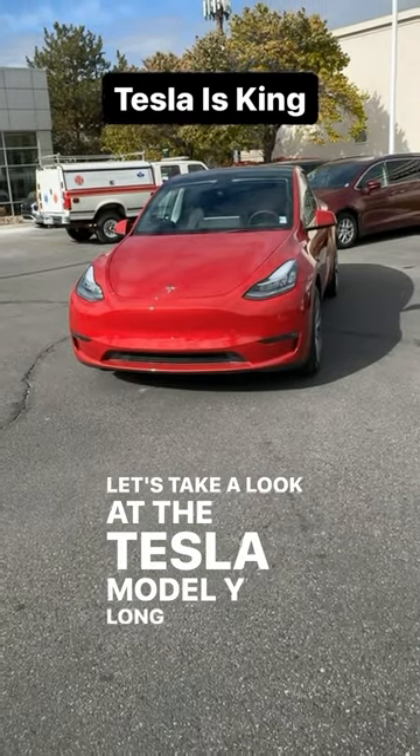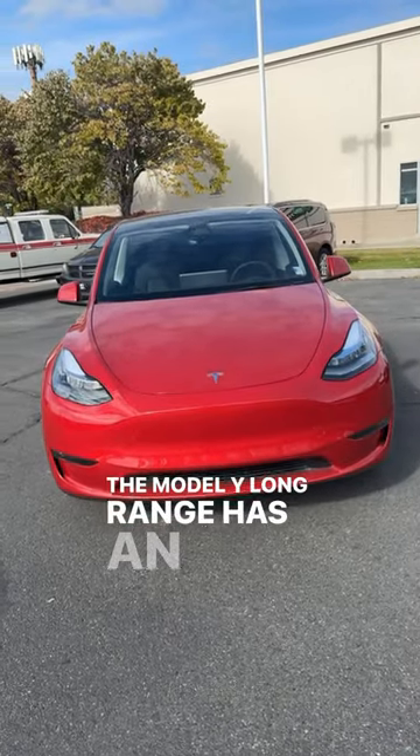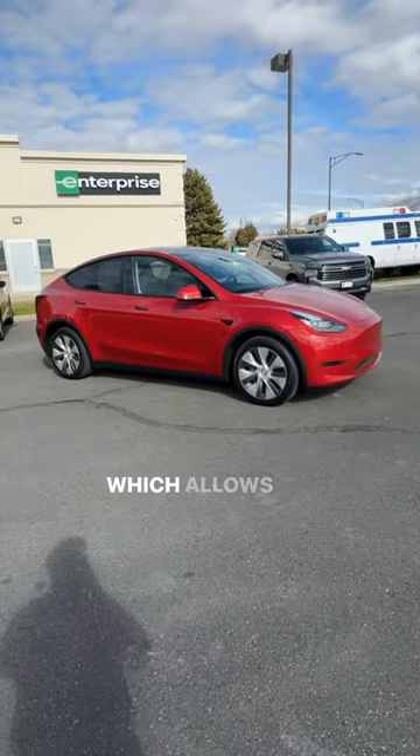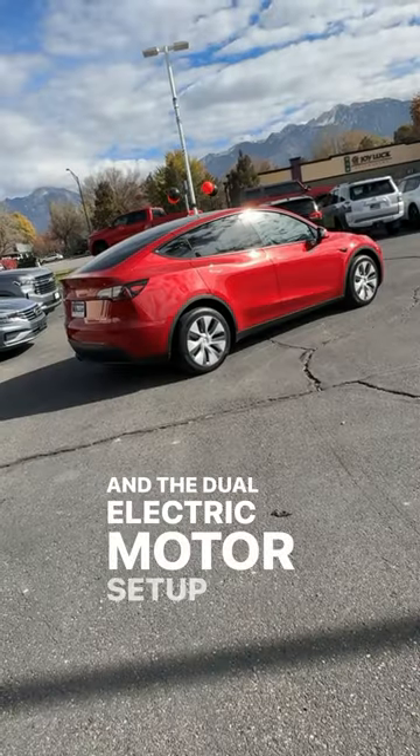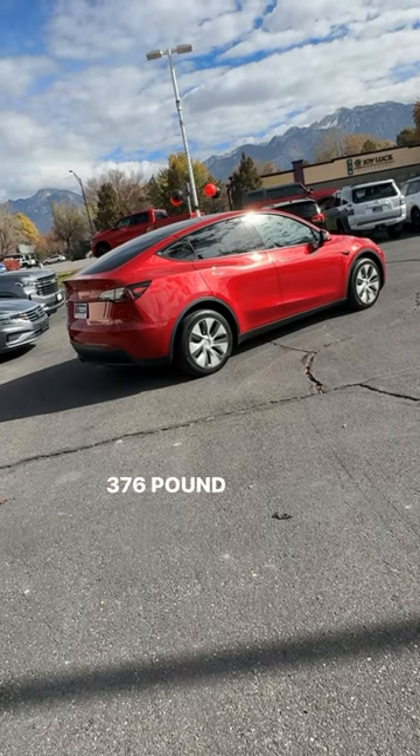Let's take a look at the Tesla Model Y Long Range. The Model Y Long Range has an 81 kilowatt hour battery pack, which allows it to get 330 miles on a single charge. The dual electric motor setup puts out 384 horsepower and 376 pound feet of torque.